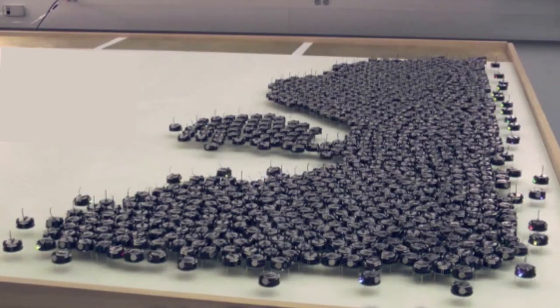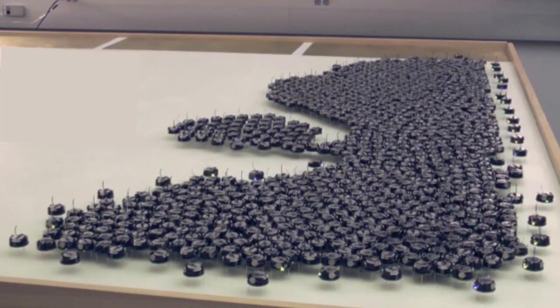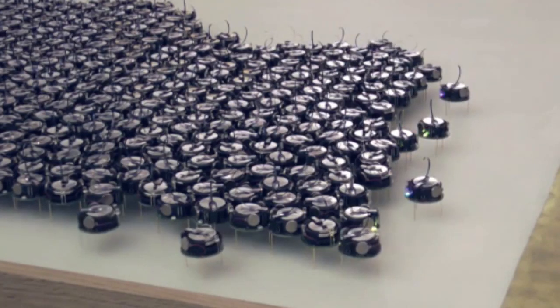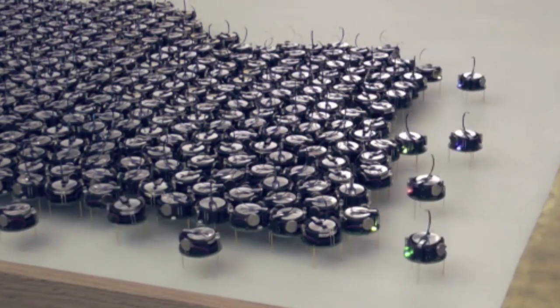Robot swarms are awesome, because instead of having one super complicated robot carry out a task, you can program a ton of simple robots to do the same thing. The robots that make up the swarm are relatively easy to design and build. And if a couple of them malfunction or get damaged along the way, the group can still get the job done.